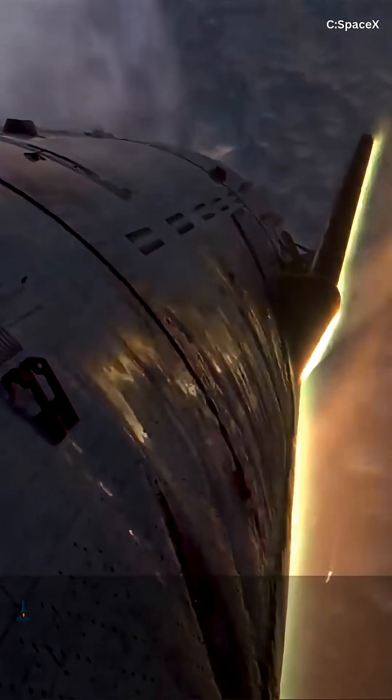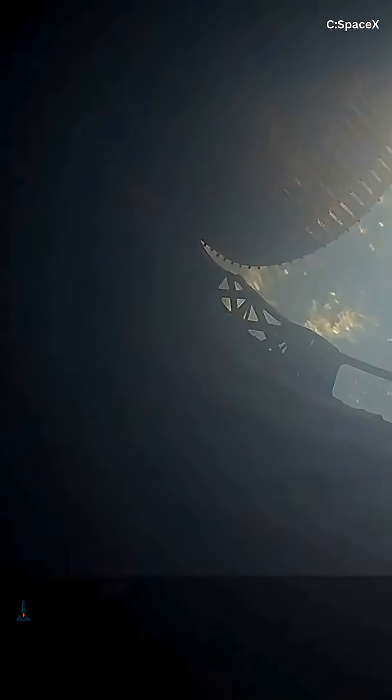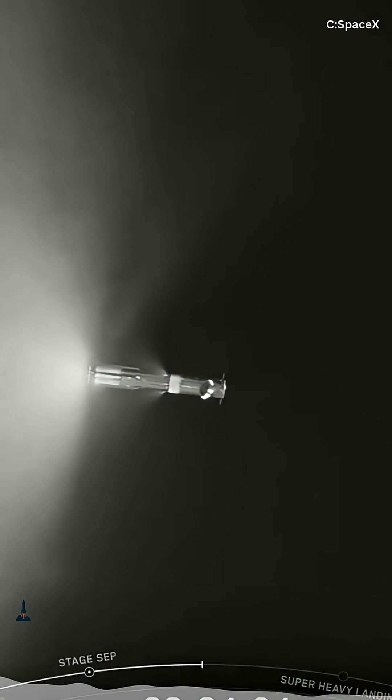These engines don't burn methane. Instead, they generate a focused blue plasma stream powered by radio frequency energy at exactly 13.56 MHz — the same regulated industrial frequency used across the U.S. in high-power RF systems.